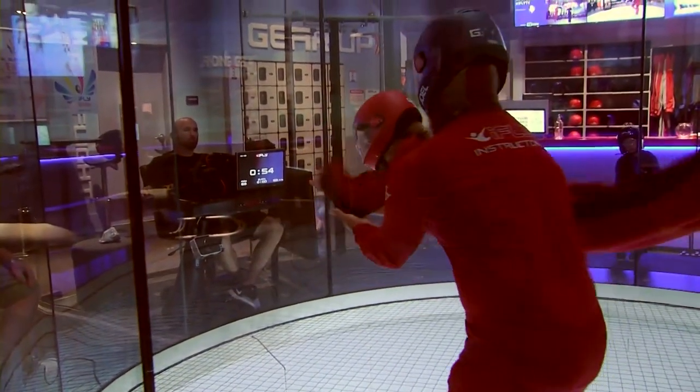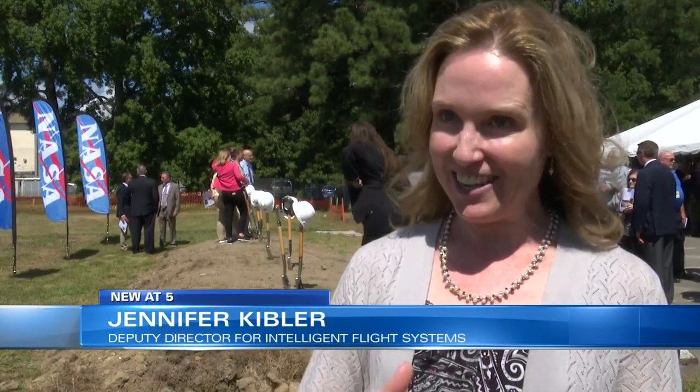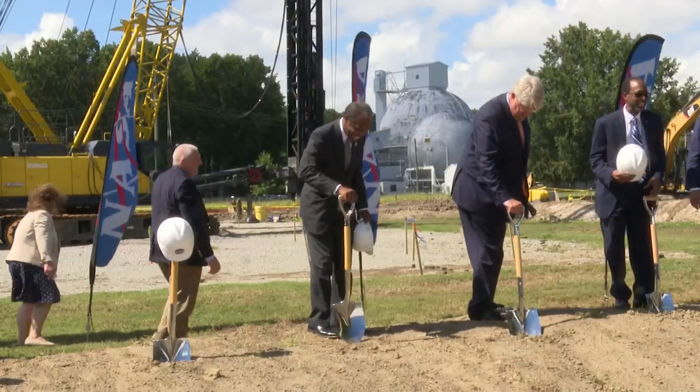Think of the vertical flow of air in this new facility somewhat akin to that iFLY capability — focusing on the flow of air vertically, which allows us to take advantage of gravity. She says the new facility means the future for aerospace is bright.